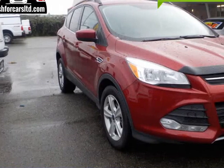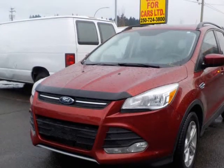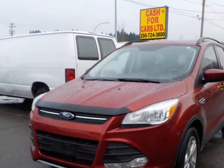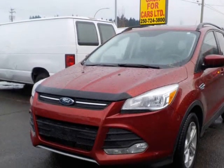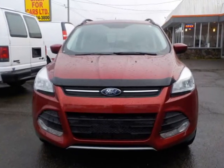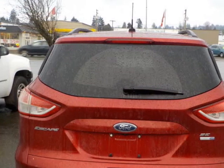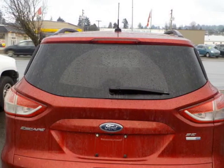This 2016 Ford Escape is brought to you by Cash4Cars — 2016 Ford Escape SE with black leather and Burgundy exterior, panoramic sunroof, navigation, backup camera, backup sensor. This unit is in excellent condition, a local vehicle. We have full Carfax history and service.